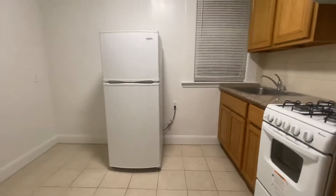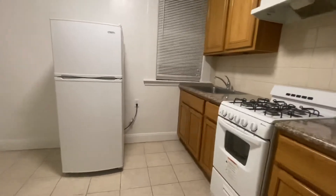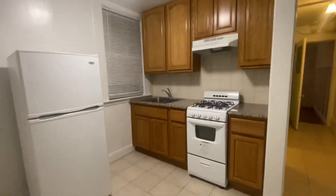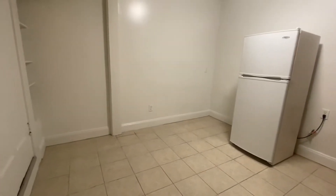We walk into a nice eat-in kitchen here. We have a gas range, granite counters, lots of cabinet space, nice refrigerator, plenty of room here for a table.